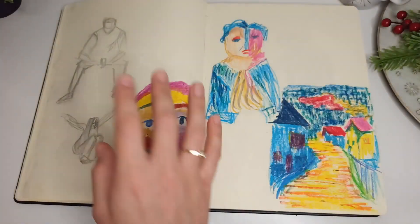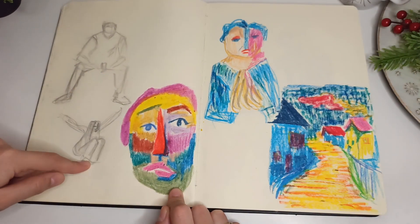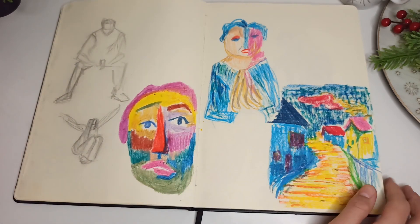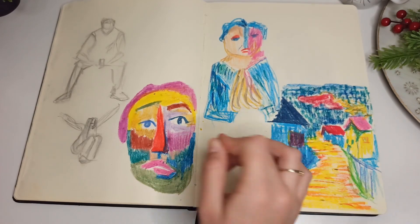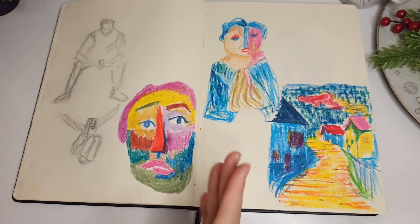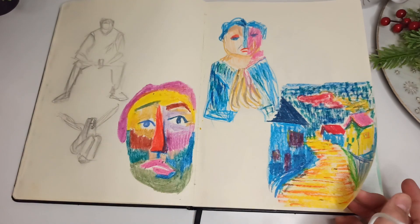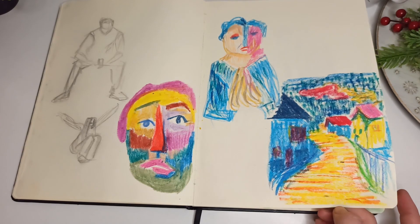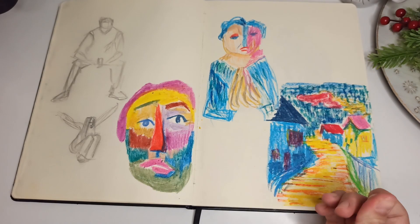These are my siblings — I can tell immediately: my brother and my little sister. Here I was trying to get the hang of expressionism with pastels or crayons — I don't actually know the difference. I was trying to use bold colors and I don't like them; they're ugly. But they were supposed to be ugly.